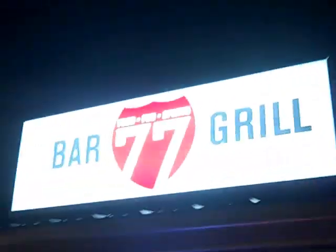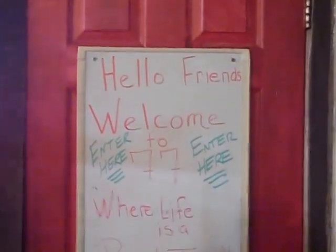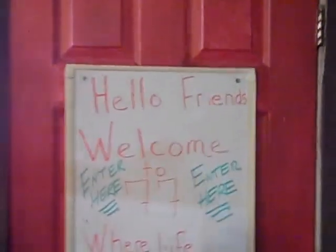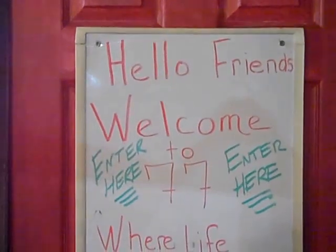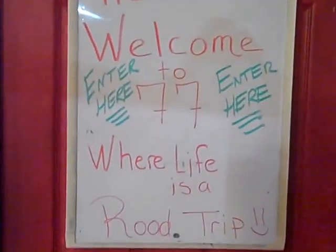I'm going to enter the 77 Bar and Grill and show you these lamps we're making. It says on their door, hello friends. Welcome to 77, where life is a road trip. There comes somebody right now.